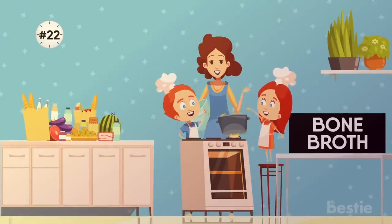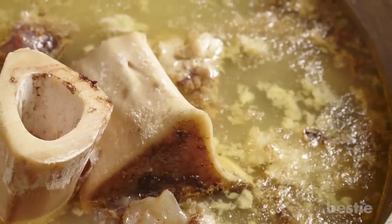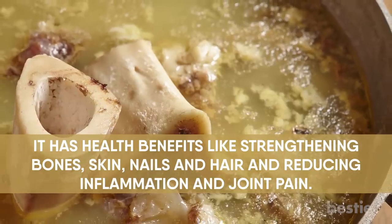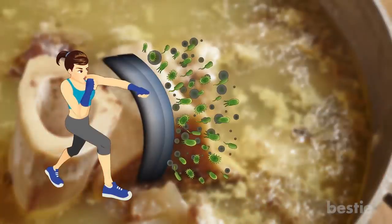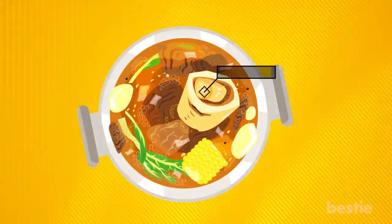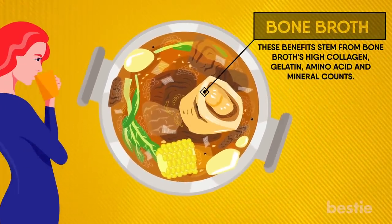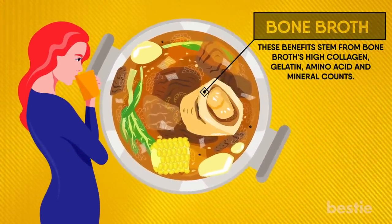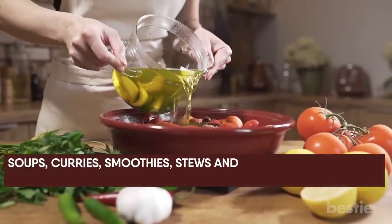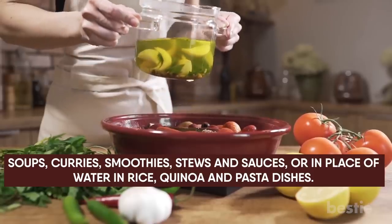22. Bone Broth. This is an incredibly nourishing food that has been eaten for thousands of years. It has health benefits like strengthening bones, skin, nails, and hair, and reducing inflammation and joint pain. Moreover, it also supports the immune system and improves digestion. These benefits stem from bone broth's high collagen, gelatin, amino acid, and mineral counts. It's great to sip it warm like you would coffee or tea. Bone broth can also be used in tons of recipes as a base for soups, curries, smoothies, stews, and sauces, or in place of water in rice, quinoa and pasta dishes.